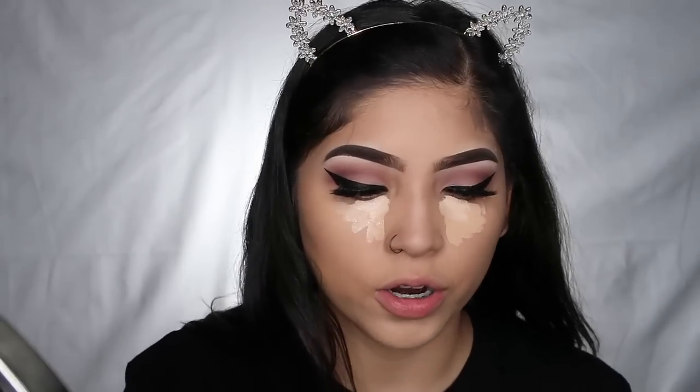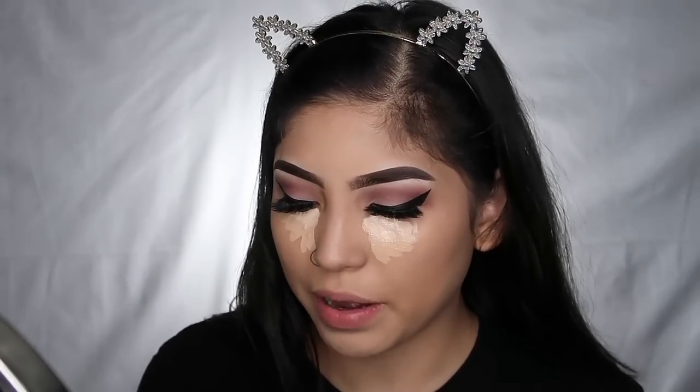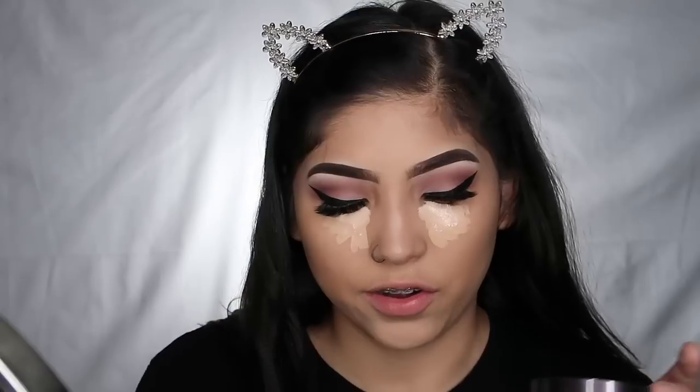I'm basically using the Fit Me as a base to cancel out some of the brightness of the Shape Tape — the Fit Me actually matches me way more. Then I'm gonna bake it with my Laura Mercier powder. I love this powder so much more than the Airspun — I really wanted to hate it so I could tell you guys to save your money, but I love it.